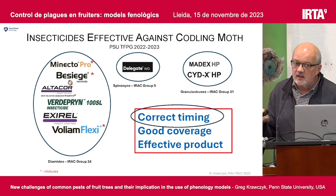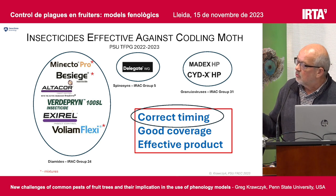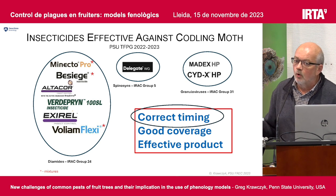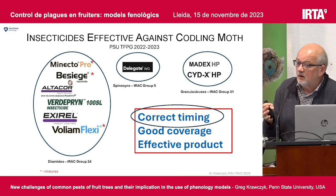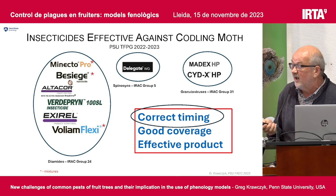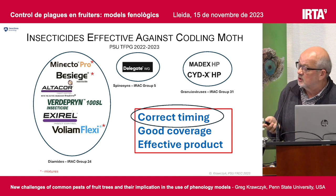When we make this recommendation, we always pay attention to three things: timing, coverage, and effective product. When we use the model, the only thing the model helps you with is the timing. You can have a perfect timing, but if either coverage or effective product is not perfect, the product will not work. We have to understand this — all three have to be right for growers to get satisfactory results.